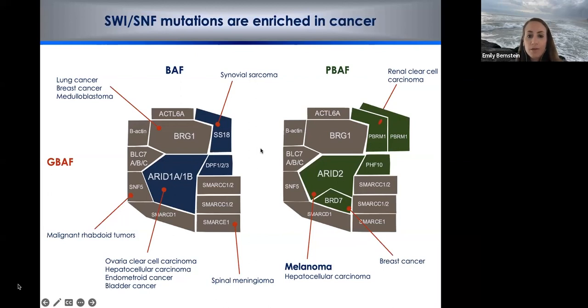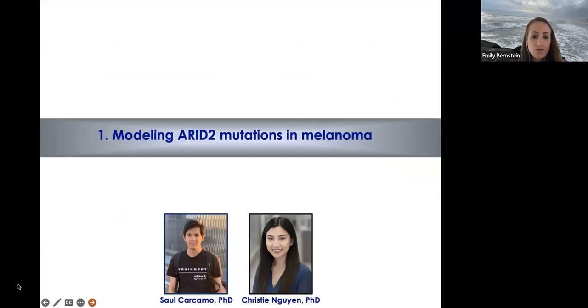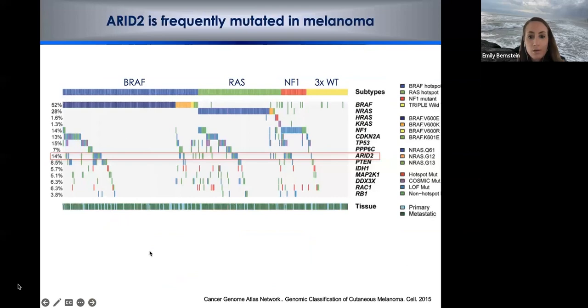Just a review of the SWI/SNF complexes — many of you are familiar with these. For the purpose of this talk, I'll focus on the PBAF and BAF complexes. There's also a smaller one called GBAF that was recently identified. In melanoma, there are high-frequency mutations particularly in a subunit called ARID2. The PBAF-specific members will be highlighted in green, BAF-specific members such as SS18 in blue, and shared subunits like the ATPase BRG1, which moves nucleosomes, are also present.